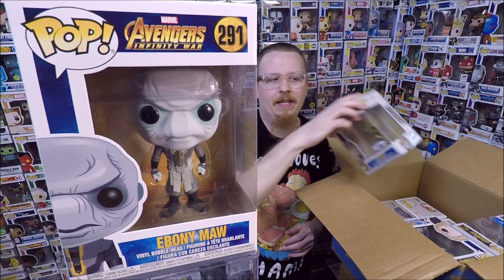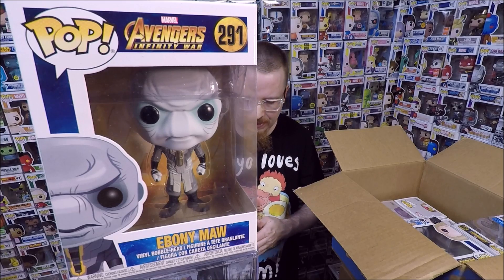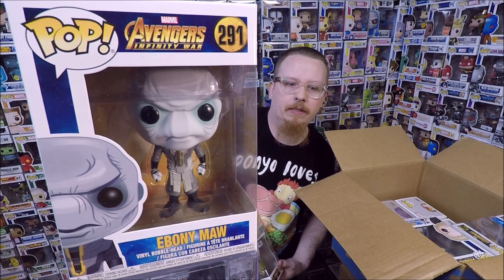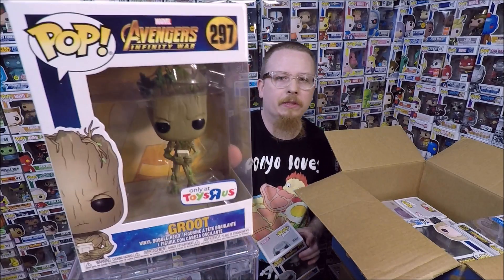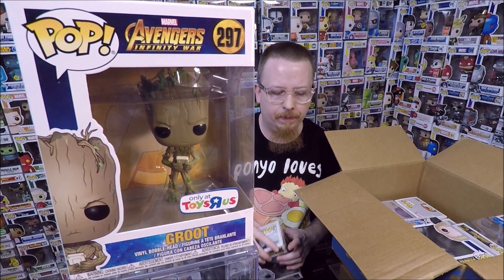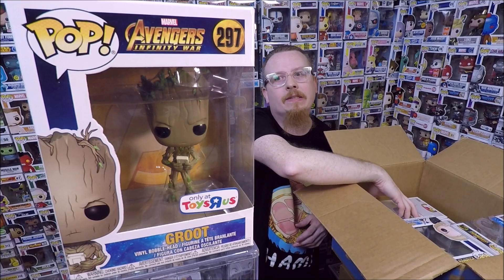Next we have — I love this one, this one is awesome. I'm going to take him out of the protector just so you can see a little better. We have the Toys R Us exclusive Groot where he's holding the Defender video game. I love that one, it's so awesome. That was actually one of my top wants, so now I have it.